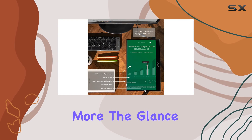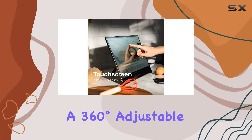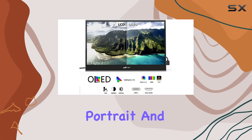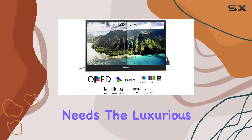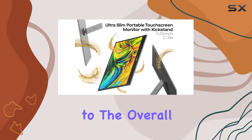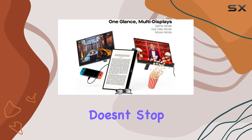But wait, there's more. The Glance Pro comes with a 360-degree adjustable magnetic kickstand, offering landscape, portrait, and eye care modes to suit your diverse work needs. The luxurious all-aluminum metal design adds a touch of elegance to the overall aesthetic, and the versatility doesn't stop there.